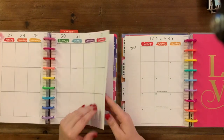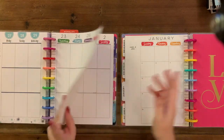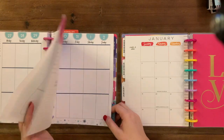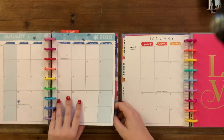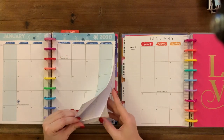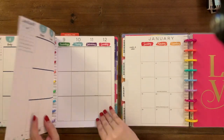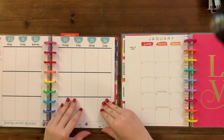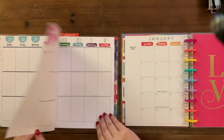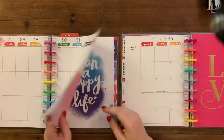I'll just use the Amy Tangerine because why not? Let me double check this — decorative, neutral. Oh, but that's my birthday week! So we want neutral because I don't want to do winter wonderland. I don't know what I want to do, but it's not going to be blue winter.